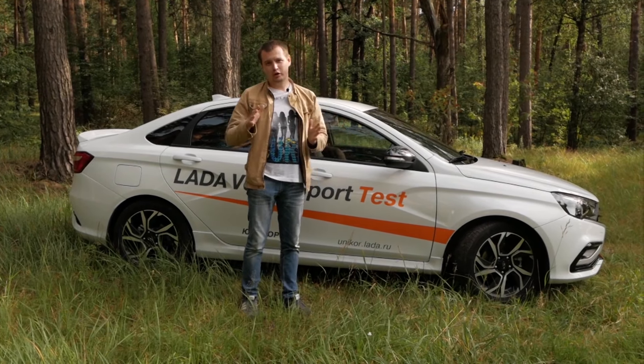Также здесь стоят уже 5-болтовые ступицы — их позаимствовали у Renault Megane.